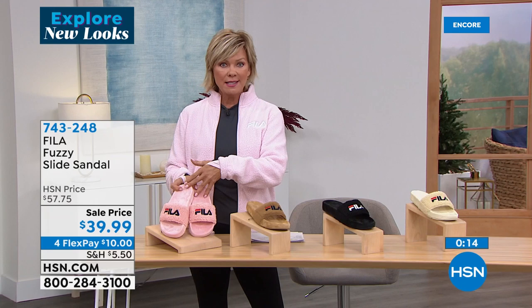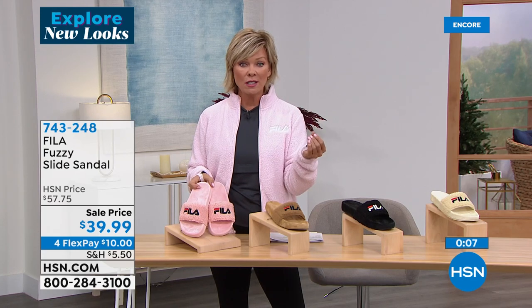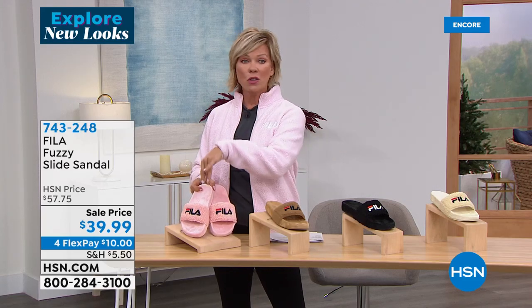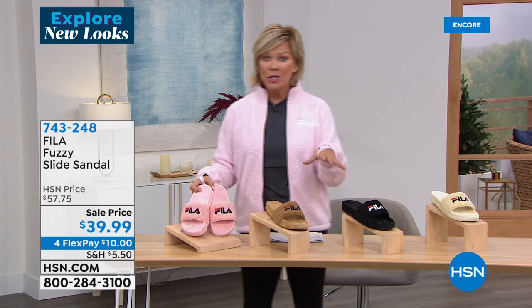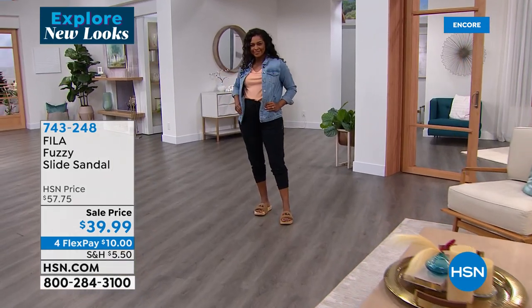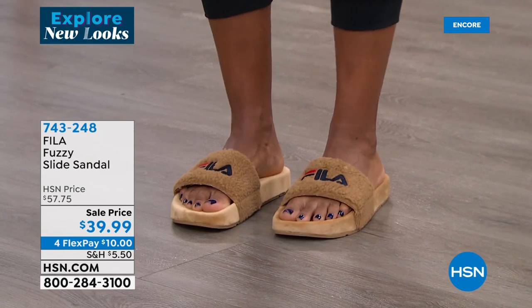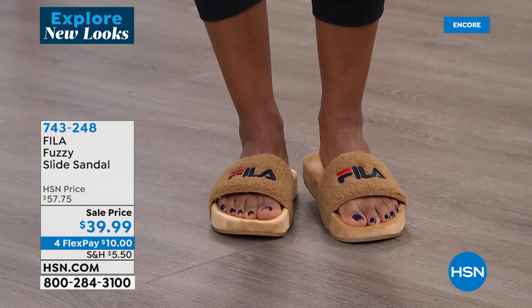Whether it's on sale, regular price, or clearance, any purchases on your HSN, Q card, or Zulily card tonight — once you get to $75 with coupon code 180208, it takes $15 right off the top. No limit to how many times you use that coupon code. The slide sandal item number is 743-248. We're moving on to another sneaker — we have three sneaker styles in the show, and after that we'll talk about the fashions I'm wearing from Fila, all on clearance.